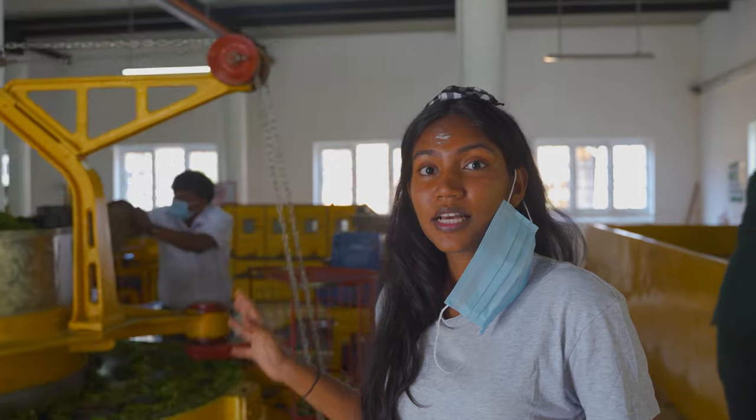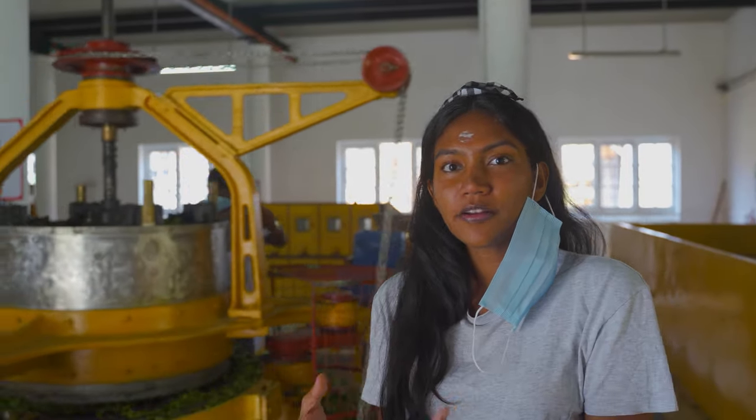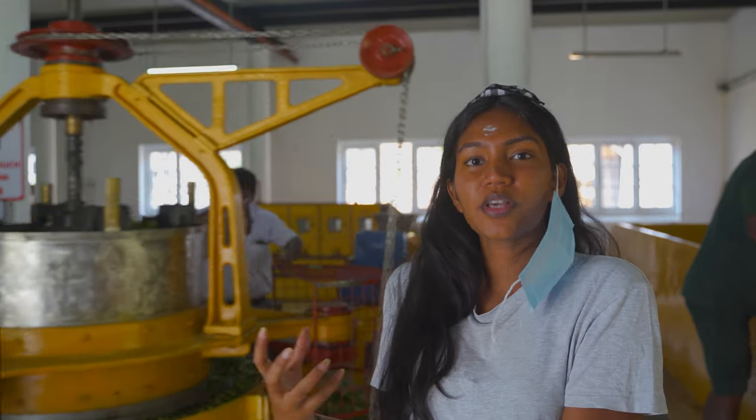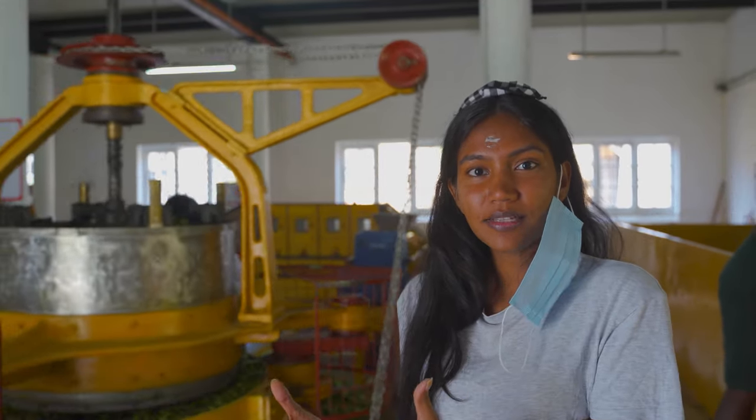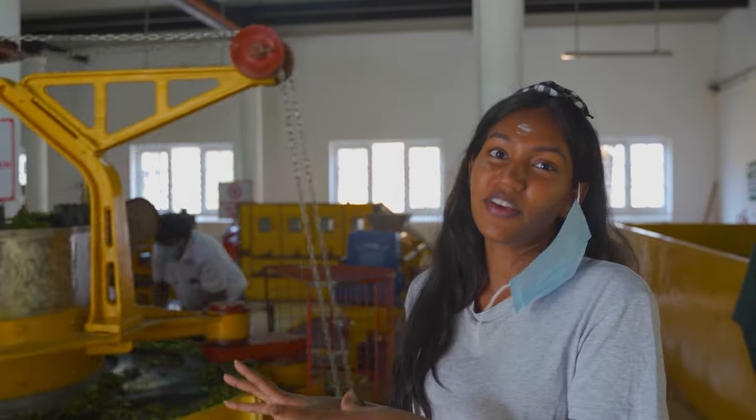Alright guys, so yesterday we completed the first step of the leaf-to-cup process which is the plucking of the tea, and the second step which was bringing it to these machines to wither for 12 hours. That has been done overnight, and now we are on to the third step which is the rolling machine right over here. What this machine essentially does is roll the leaves around — apparently to bring out a certain chemical in the leaves. This is done for about 20 minutes, and afterwards you move into the next machine called the rotavading machine.